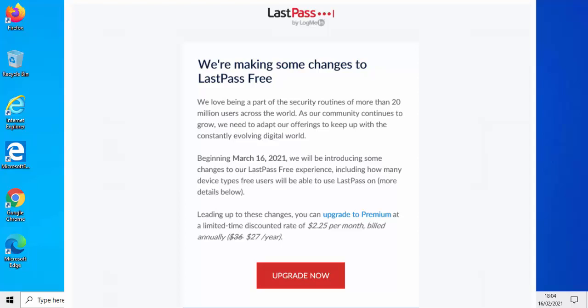You may have got this email from LastPass saying that they're making some changes to LastPass Free. Basically from the 16th of March 2021 they're going to limit you on what devices you can use LastPass Free on. You've obviously got a choice to pay for an upgraded subscription, or if you keep watching this video I'll show you a good alternative which basically does exactly the same as LastPass Free and is still free at the moment — and even if you do subscribe to their premium features, it's still a lot cheaper than LastPass.